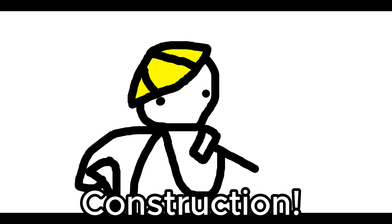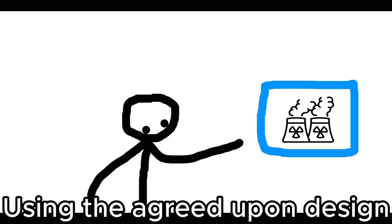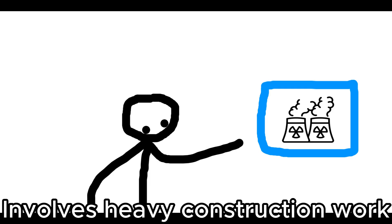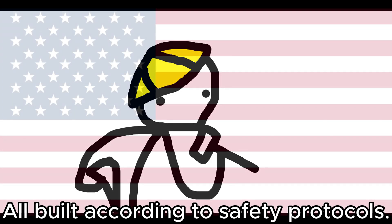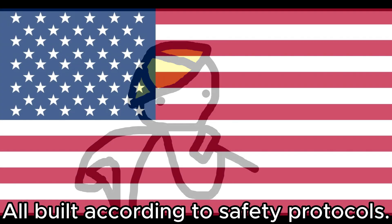Step 6: Construction. Building a nuclear reactor, according to the approved design, involves heavy construction work, precision engineering, and strict adherence to safety protocols.